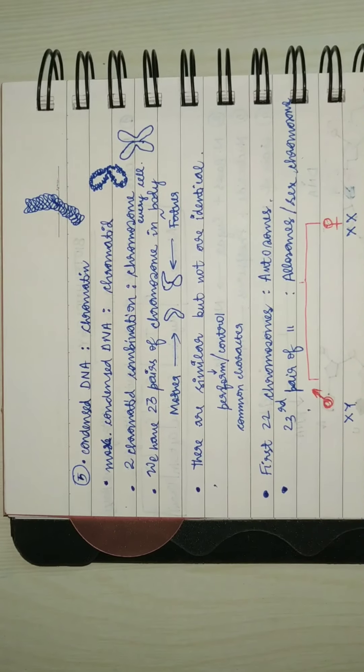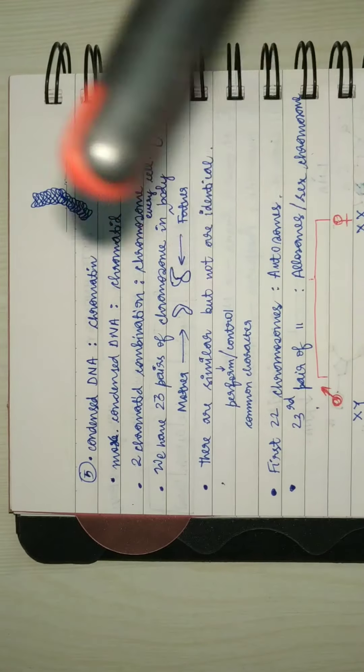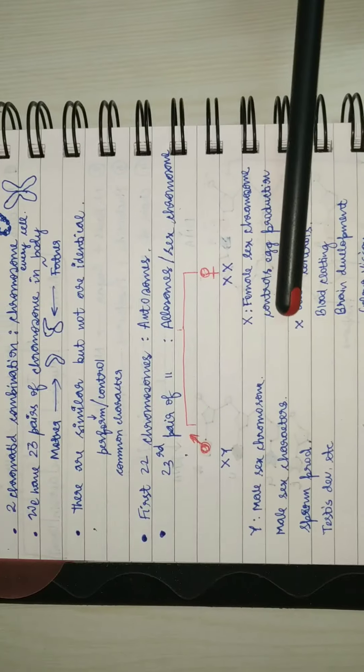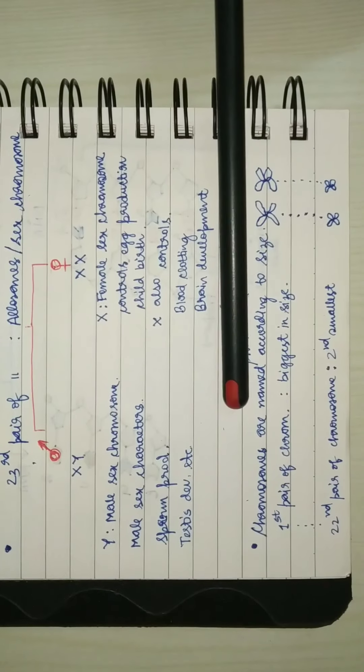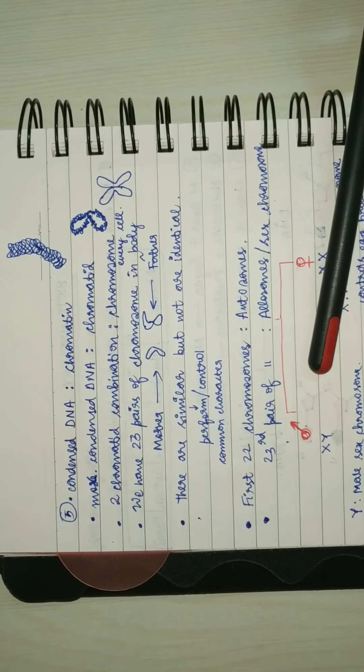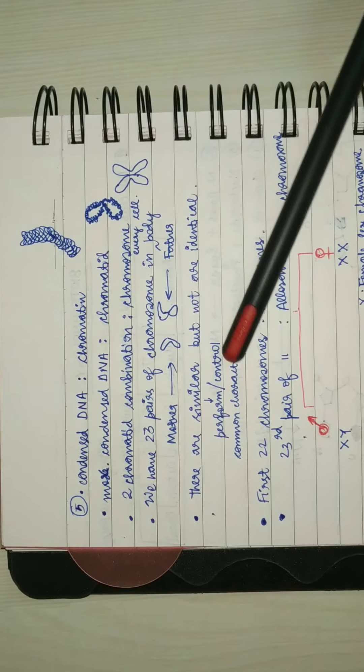Hello guys, very welcome back. In this video we will be learning about why chromosomes are named X and Y, what is the first chromosome, what is the last chromosome, why there are 23 pairs of chromosomes, and so on and so forth. We will be answering these questions.